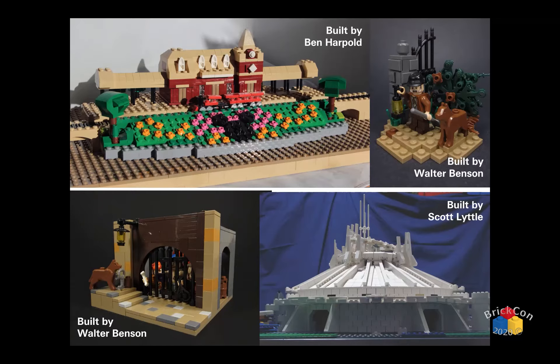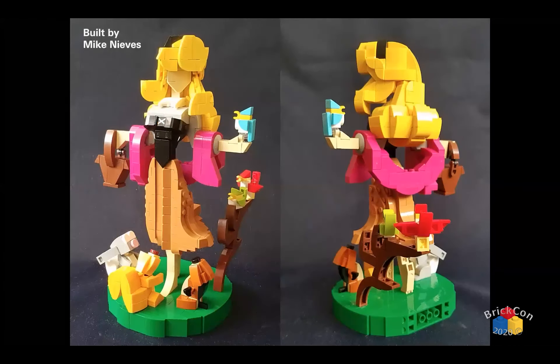And for the last of the thumbnails, this is a build by Mike Neves, who is actually a master builder at one of the Discovery Centers. This is Sleeping Beauty as Briar Rose. What's really cool about this is that he's one of the few people who will go out of scale to make figures. From what I'm going to show you, I can tell you that is a real pain in the rear to do.